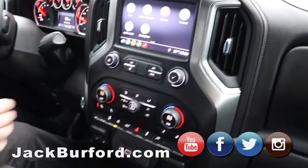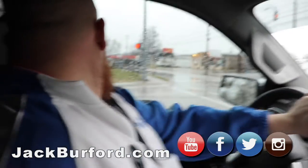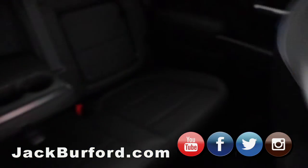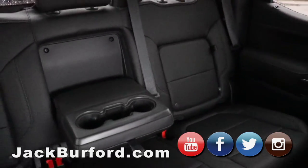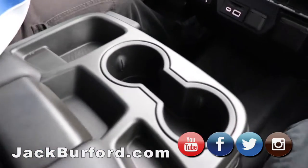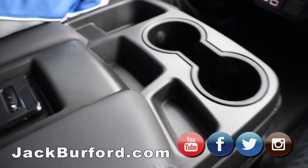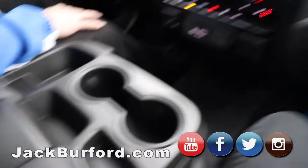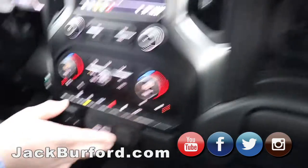Yeah, it's a super nice truck. It's got the leather interior — heated seats. I don't know why I was thinking cloth — it's leather. It's got the push button start, remote start, cup holders. It doesn't have the wireless charging, which actually surprised me a little bit. But hey, we got Apple CarPlay and Android Auto — so why do you need a wireless charger?